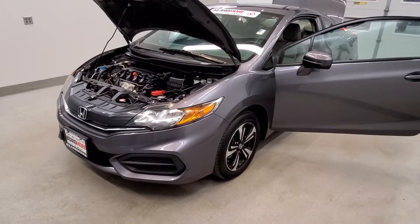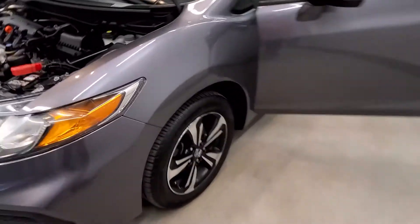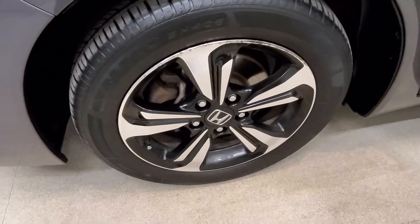This vehicle is front-wheel drive. It is an alabaster silver metallic with a gray cloth upholstery trim interior, and comes with their 16 inch style alloy wheels.